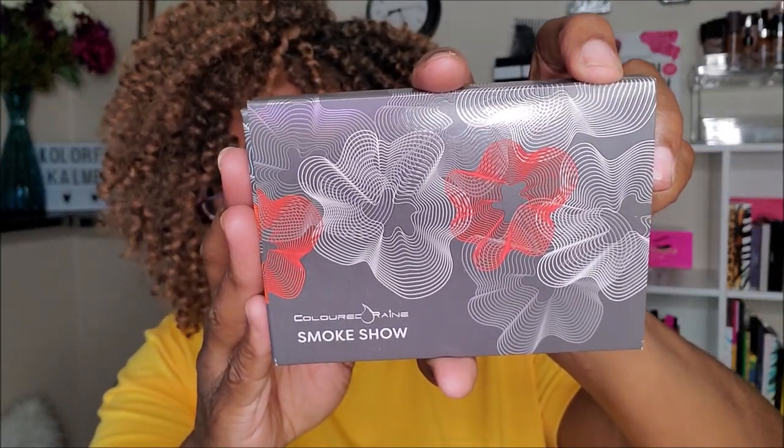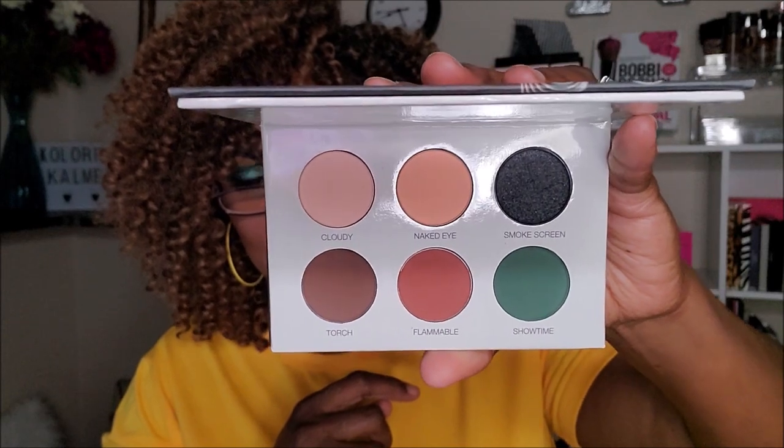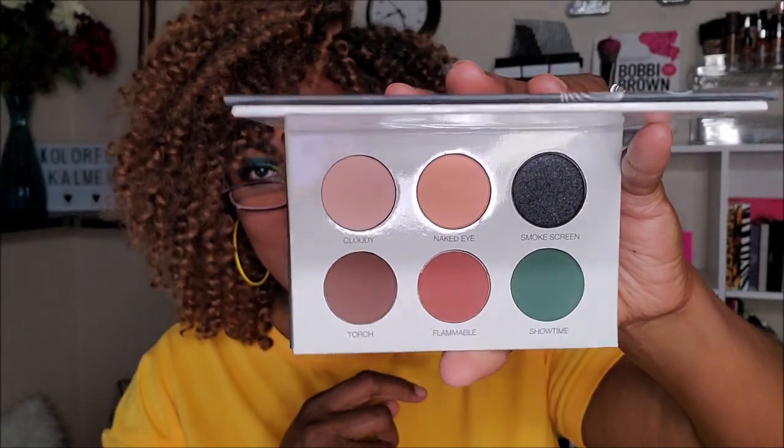And lastly, the eyeshadow palette I got is the Smoke Show palette. It doesn't sound exciting but it's very cute packaging. There's a mirror inside. It's not too bad — there's a really pretty dark shimmer, a gorgeous green, and some nice transition shades. Not really anything too exciting though — I'm tempted to swatch it but I'm probably going to give this away.